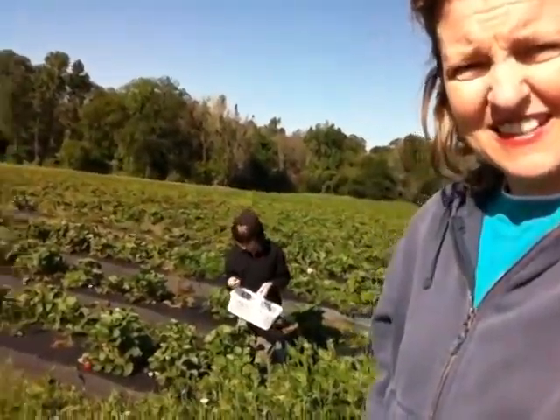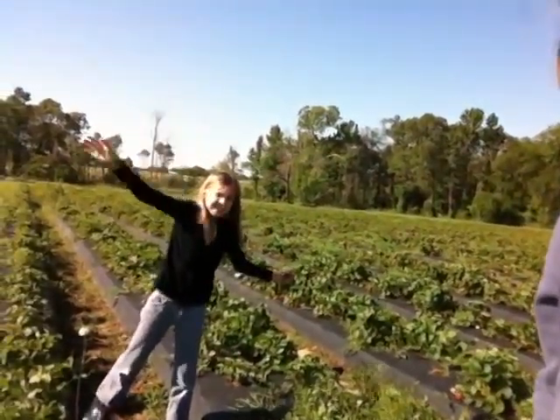We are out here, Max and Maggie and I — where are they? Can you see them? There's Max. Where's Maggie? There she is. We're out here picking strawberries.